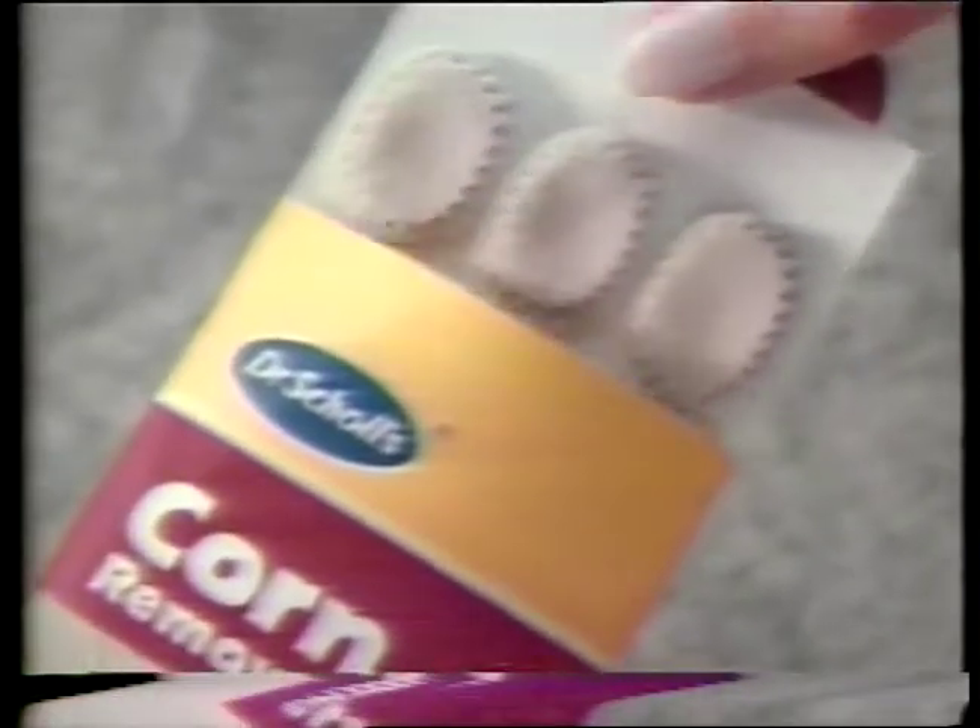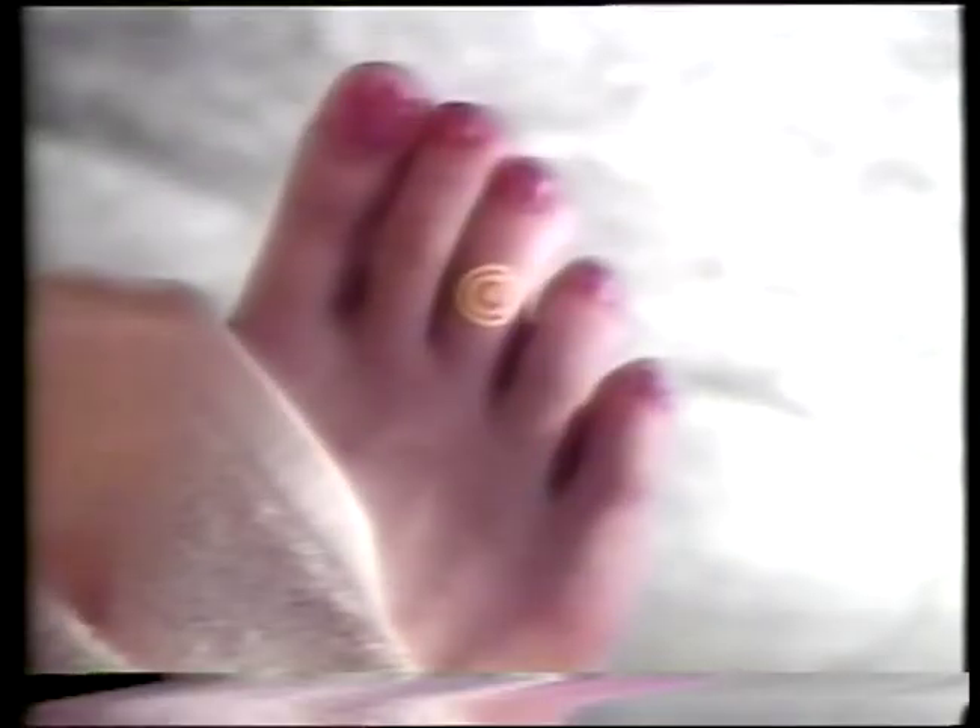When you have a corn, the bigger it gets, the smaller your shoe feels. And that can be extremely painful. Fortunately, Dr. Scholl's Corn Removers relieve painful corns fast.